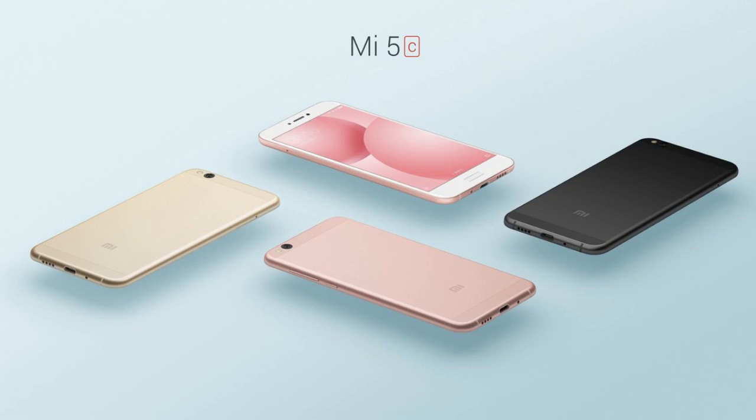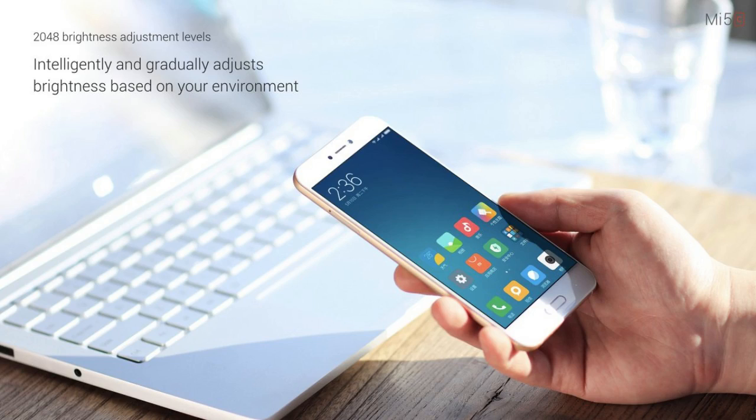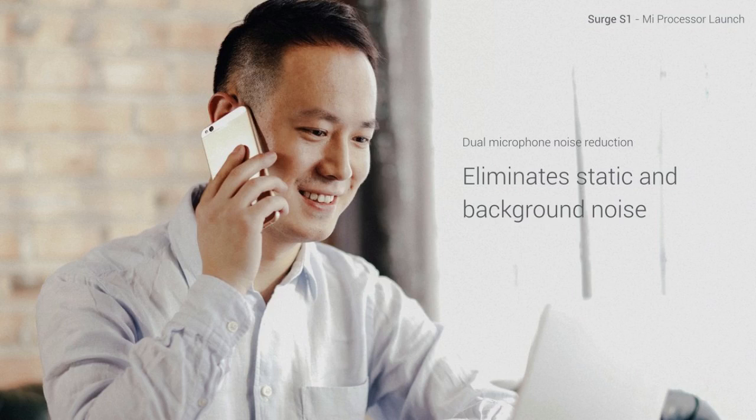Mi 5C has a 5.15-inch screen, 12-megapixel rear camera, 8-megapixel front-facing camera, 3 GB RAM, 64 GB of internal memory, and a 2,860 mAh non-removable battery. Mi 5C will be available on March 3rd in China for around $220.